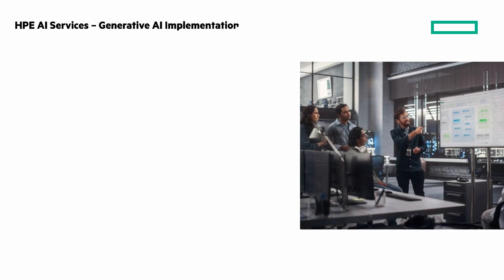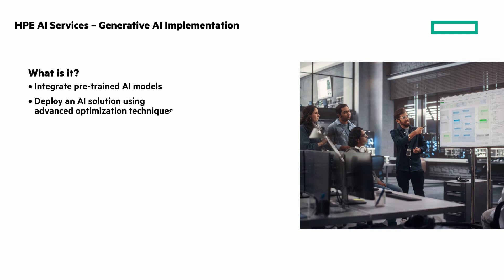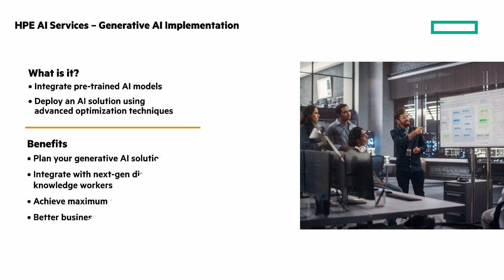The last of the three services is HPE AI Services Generative AI Implementation. It provides AI experts to help you integrate pre-trained AI models into your existing IT environment to help you deploy an AI solution using advanced optimization techniques. This service will help you plan how your AI solution will integrate with your next-generation digital knowledge workers to achieve maximum efficiency and better business outcomes.